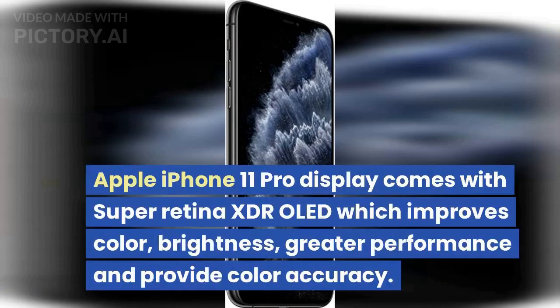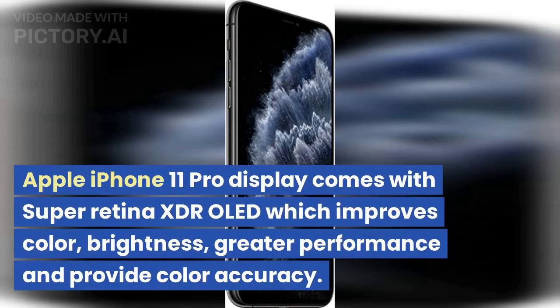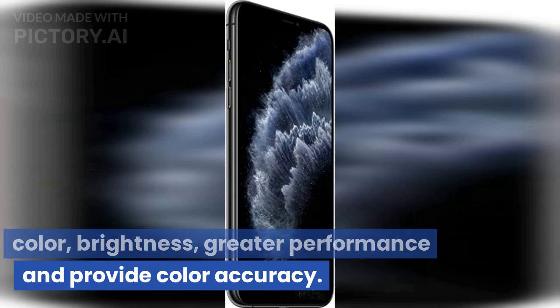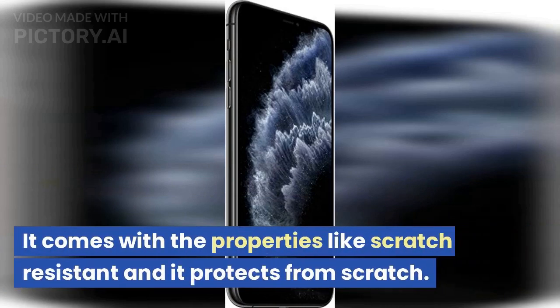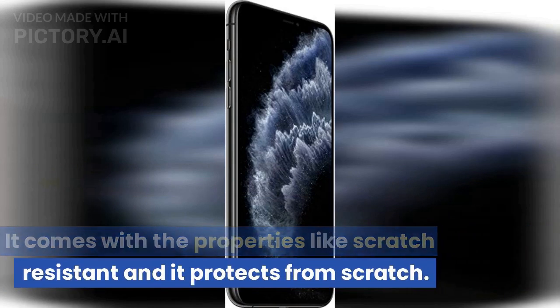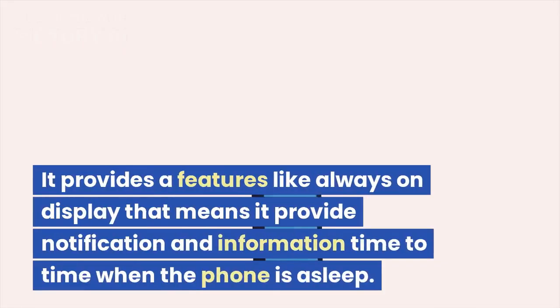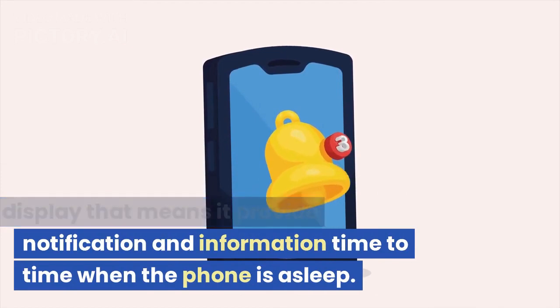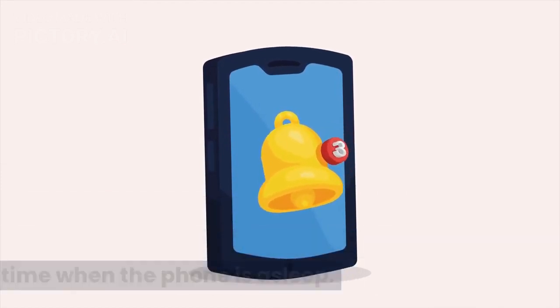Apple iPhone 11 Pro Display comes with Super Retina XDR OLED which improves color, brightness, greater performance and provides color accuracy. It comes with scratch-resistant properties that protect from scratches. It also provides an always-on display feature that delivers notifications and information even when the phone is asleep.